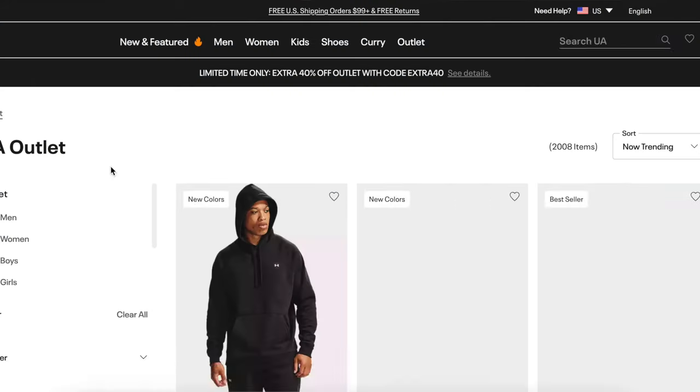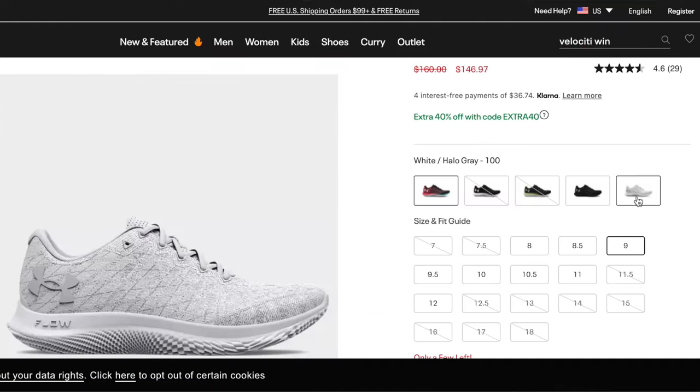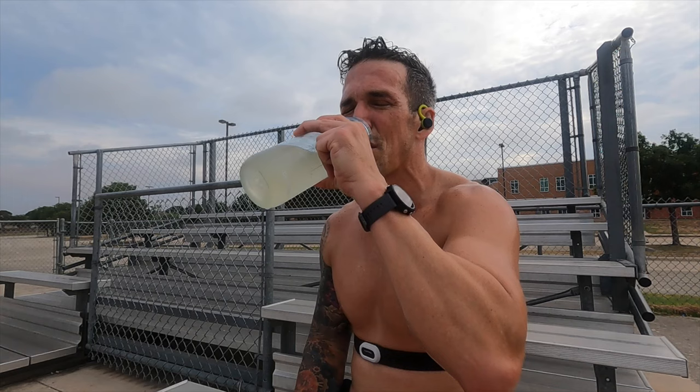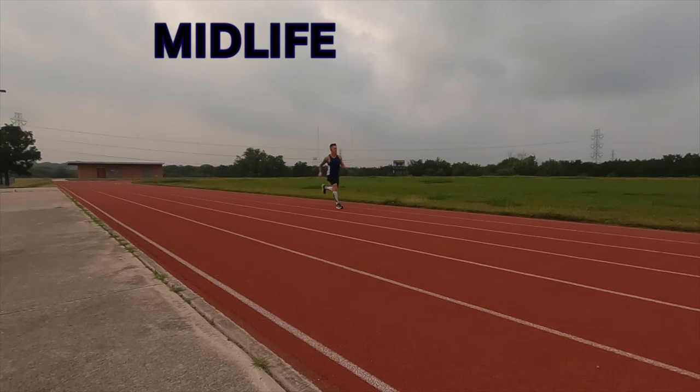Despite the weight, at 80-something dollars on discount, are these shoes worth the purchase? For the answer to that question, let's ask a guy who buys all of his running shoes just like everybody else. He's just a guy, and his name is Midlife Runner. Thank you, narrator, you handsome bastard. Okay, time for a shoe review.